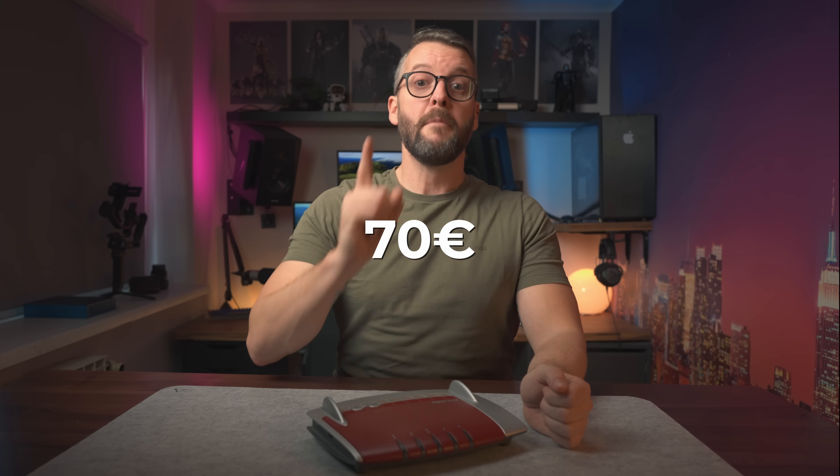The only drawback is it's somewhat expensive for what it is, coming at around 70 euros. But given I have likely spent hundreds of hours trying to get to this point, I wasn't going to let that stop me. Alright, let's wrap this one up. If you have any questions, don't hesitate to ask below. And if you enjoyed the video, consider subscribing for more content like this. Tomas from Slovenia, signing out.